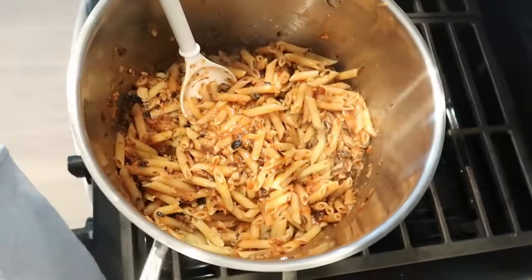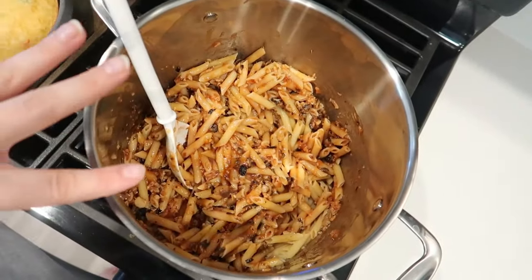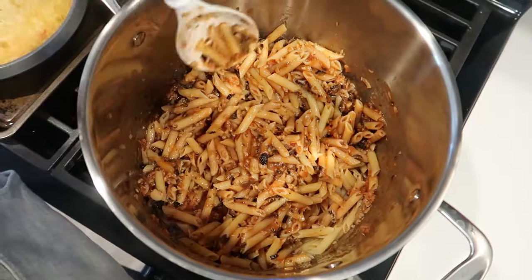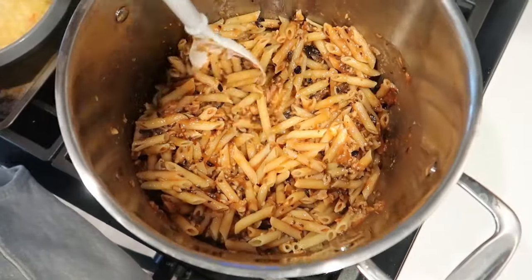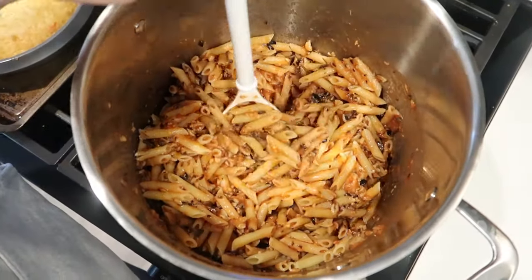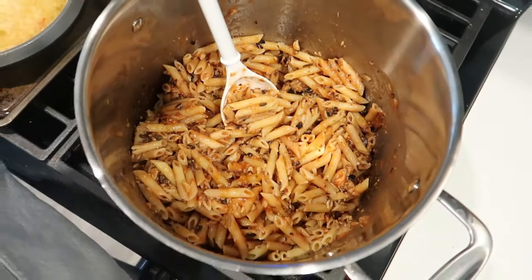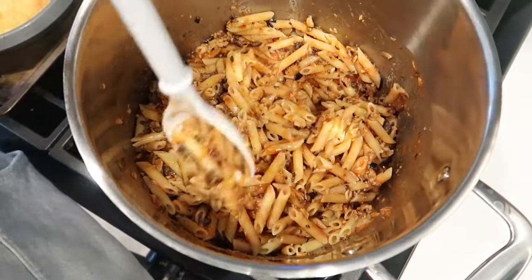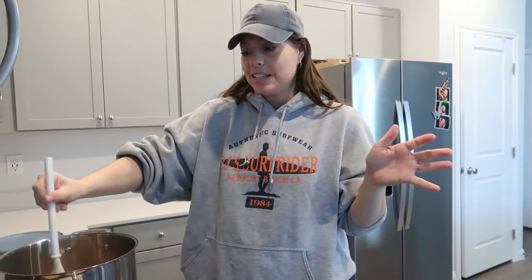If you want to take this up 10 notches, put it in a 9x13 glass casserole dish, add a little cheese and breadcrumbs on top, and throw it in the oven at 350 or broil until the cheese is crispy or melted. It wouldn't add much cost — my Dollar Tree has parmesan cheese and breadcrumbs. To add protein, I would also look at adding some chickpeas or tofu, both of which my Dollar Tree carried.